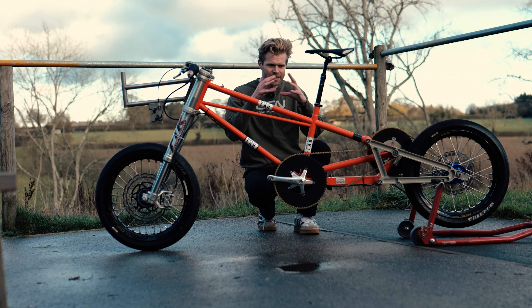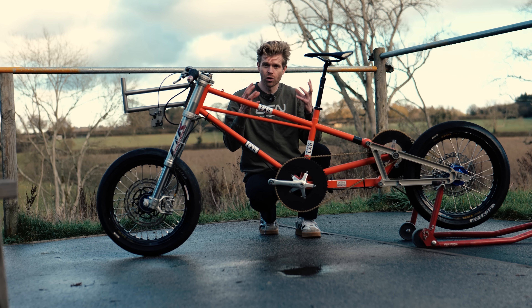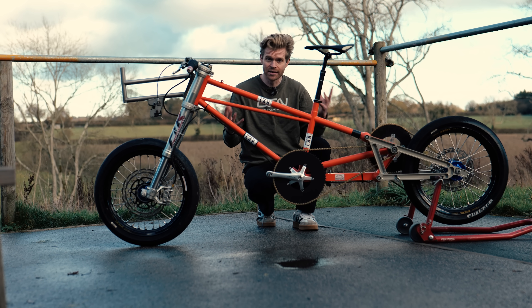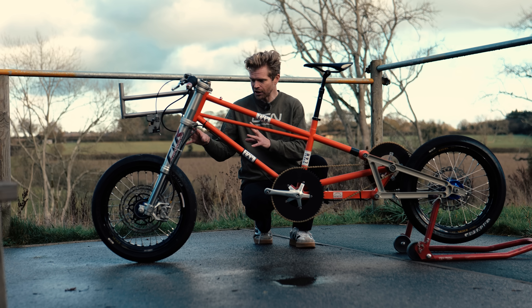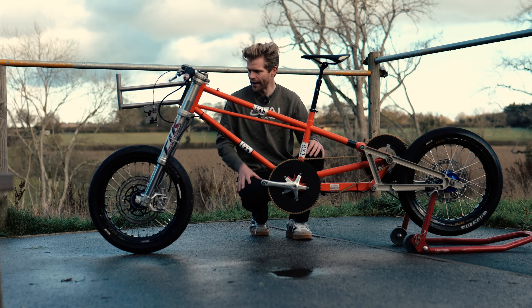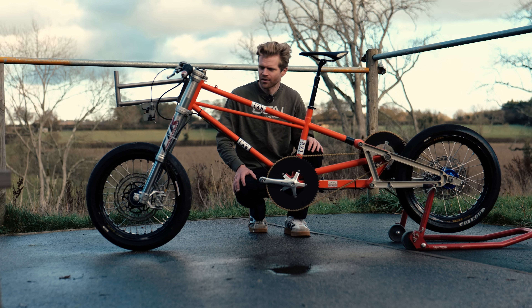Same with the tires — bicycle tires just aren't rated to those speeds. If there is some piece of debris or a bump or a stone, that could cause a bicycle tire to fail catastrophically at those speeds and the results would be horrific. You have to have motorbike tires to deal with these forces. These are R17 motorbike tires — a front motorbike tire specifically — used on both the front and back wheel. They're about 90 millimeters wide, so wider is faster, I guess.